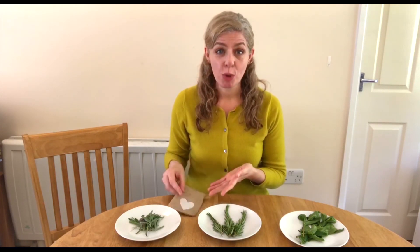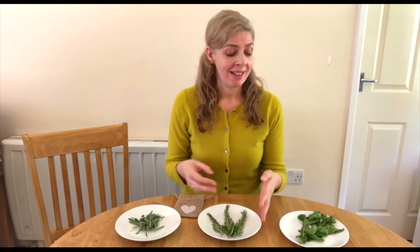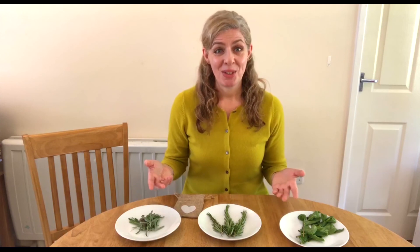Perhaps you might like to try rosemary in the morning and take advantage of its stimulating properties, then peppermint before lunch to help stimulate appetite, and then maybe lavender later on in the day or the evening to help promote relaxation and sleep. I hope you find this a rewarding activity to do with your loved one and can really take advantage of the benefits of all these different household herbs.